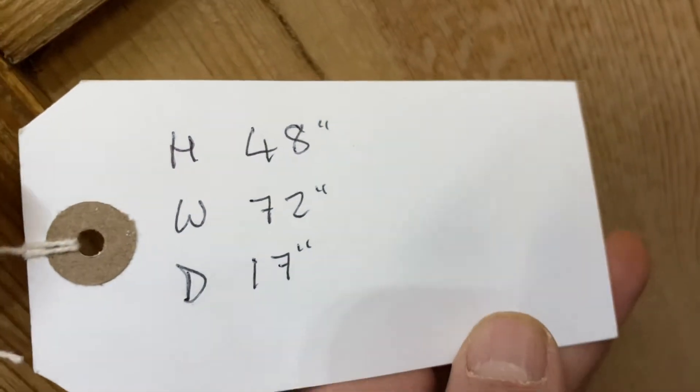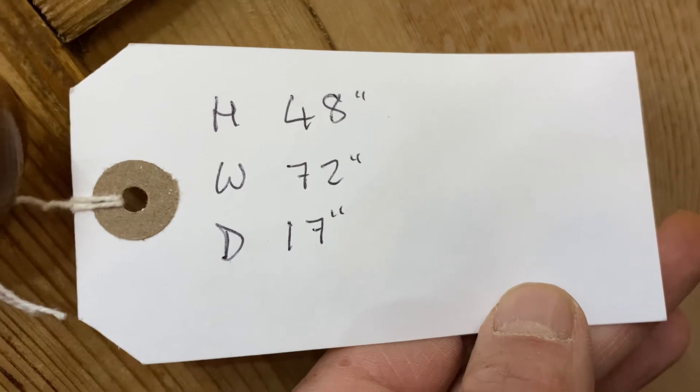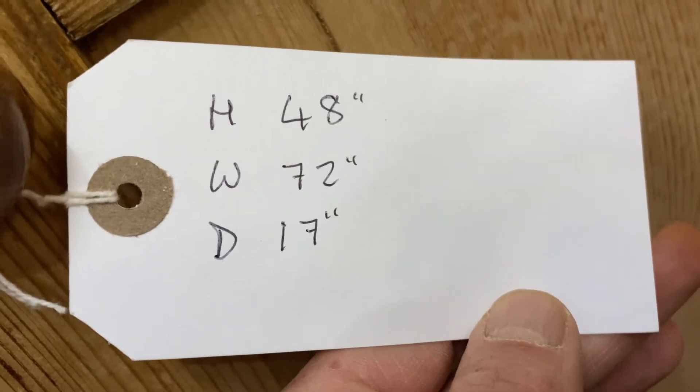For that price I'll find a key for it. The height is 48 inches, the width at the widest point is 72 inches — six foot — and the depth at the top is 17 inches.